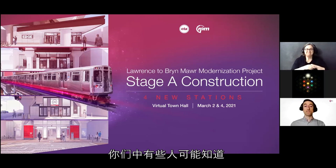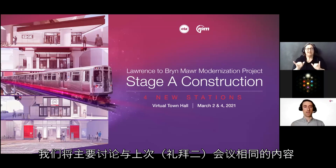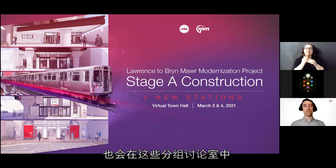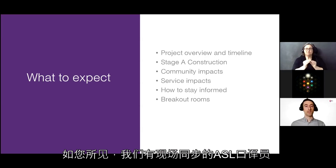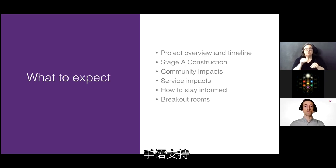This is the second of two meetings we are having this week. We're going to be going over largely the same content as the previous meeting we had on Tuesday, but we'll also have the same format with breakout rooms, so there'll be new discussions and new questions in those rooms. We have live ASL interpreters who will be providing sign language support throughout the presentation.